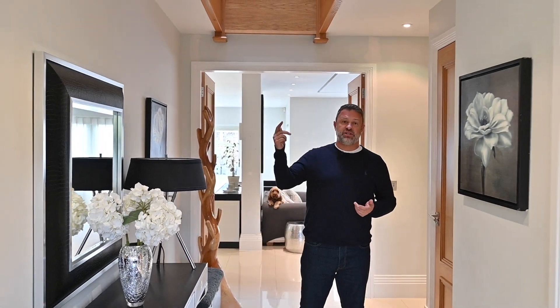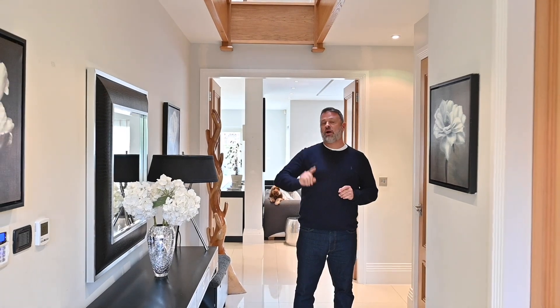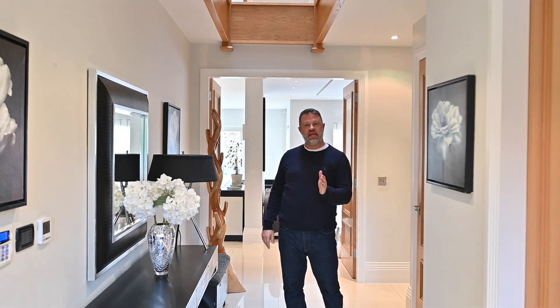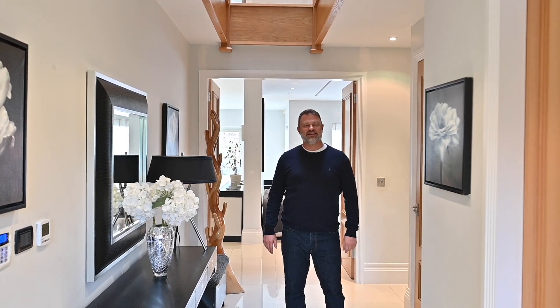What a superb family home. We love it and this is a great location — you are just a couple of minutes walk from the station, from the high street, from both schools. It's an absolutely brilliant spot set behind those private gates. If this is the kind of family home you're looking for, get in touch, give us your details and we can get you in to have a look around.